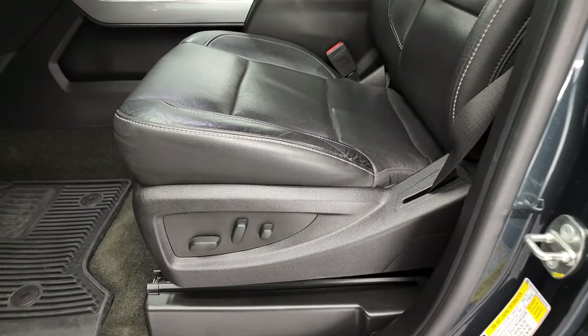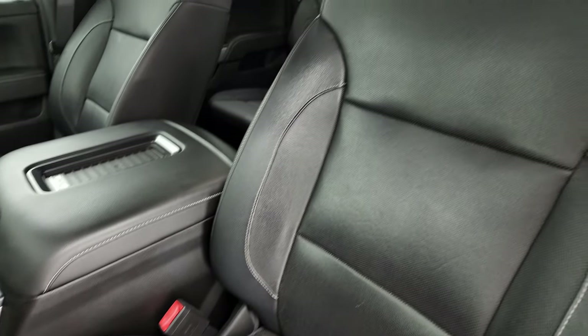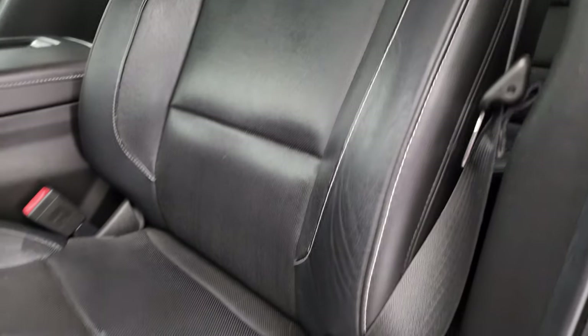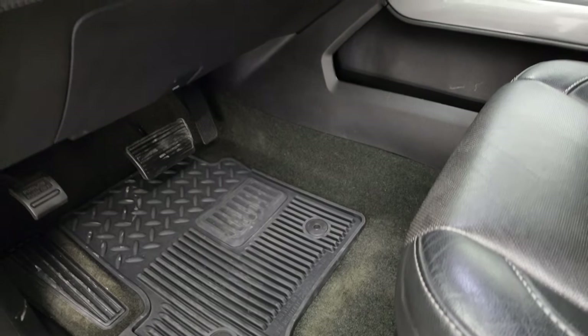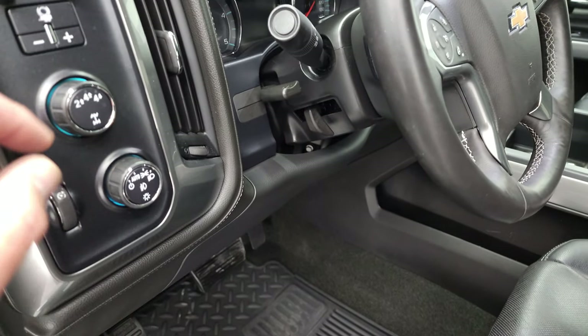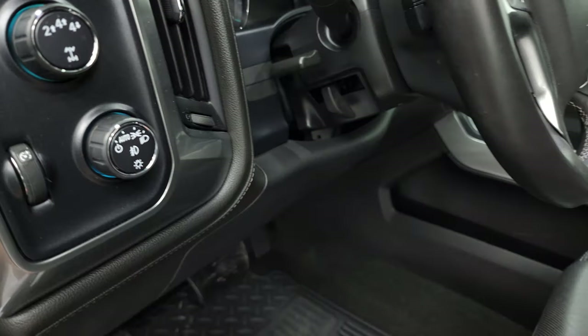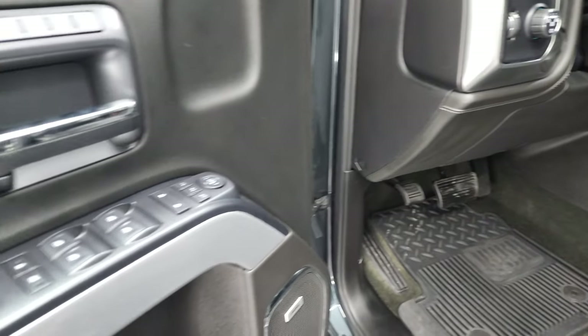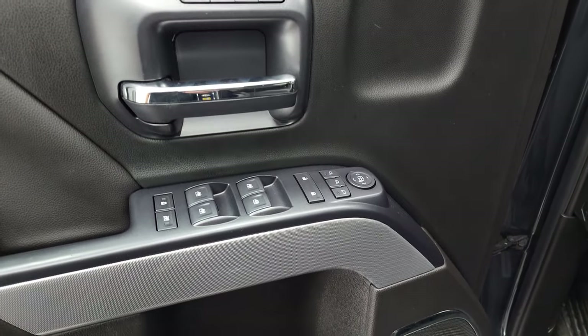Inside, the LTZ package gives you the black leather interior. No rips or tears on the driver's seat. Both of the front seats are heated, cooled, and powered. Factory all-weather floor mats, auto headlamps, four-wheel drive, factory brake controller, tilt and telescopic steering wheel. Power windows, power locks, power mirrors, memory driver seat, and power fold-in mirrors.